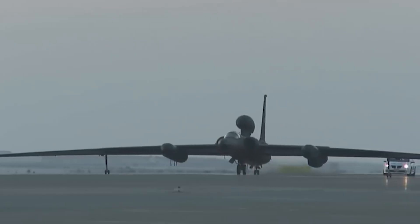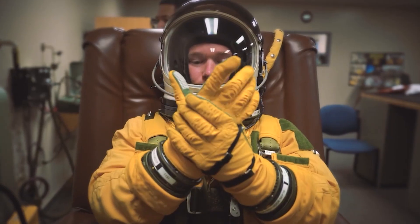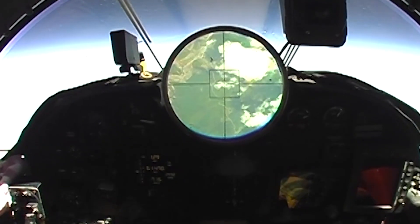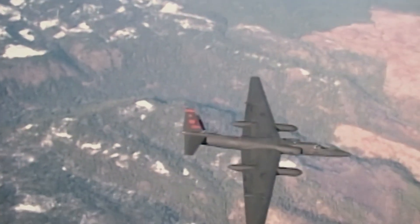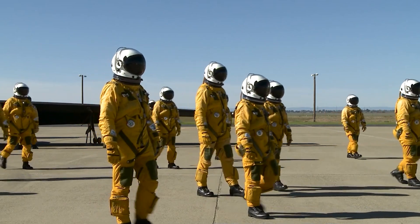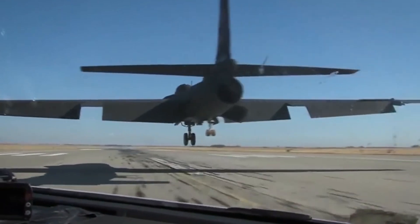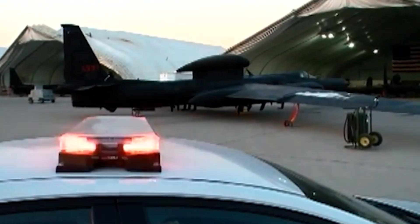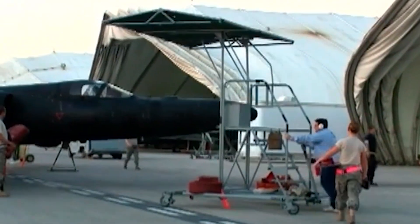Over the years, it has received several upgrades to keep it at the cutting edge of technology. The current model, the U-2S, in service since the mid-1990s, is powered by the General Electric F-118-101 engine, much more powerful and efficient than the Pratt and Whitney engines used in older versions. In the mid-2000s, plans were put in place to retire the U-2 by 2011, yet this has been repeatedly pushed back. The most recent proposed retirement date was 2025, but the U.S. Air Force has clarified that it currently has no plans to withdraw the aircraft from service.